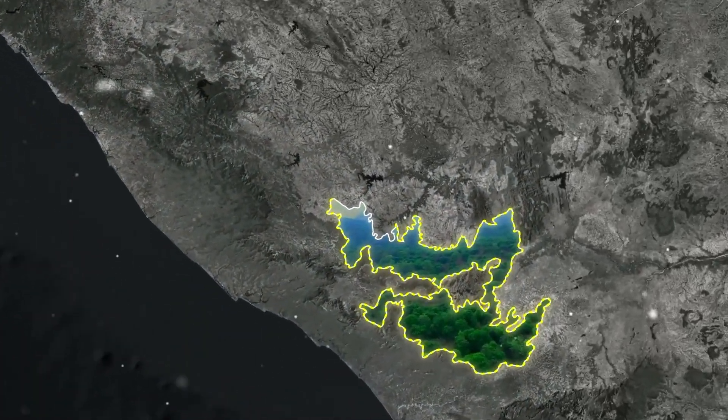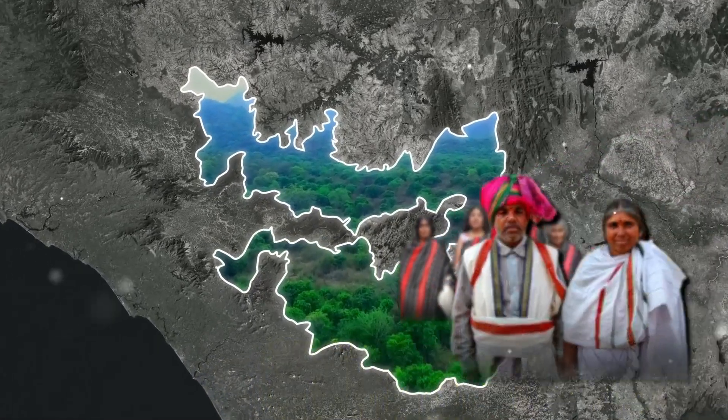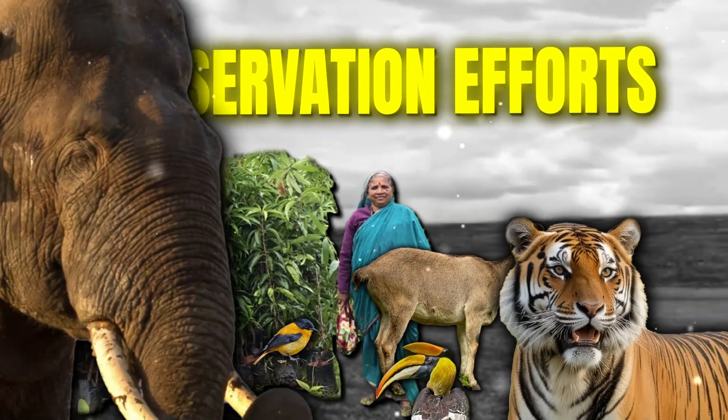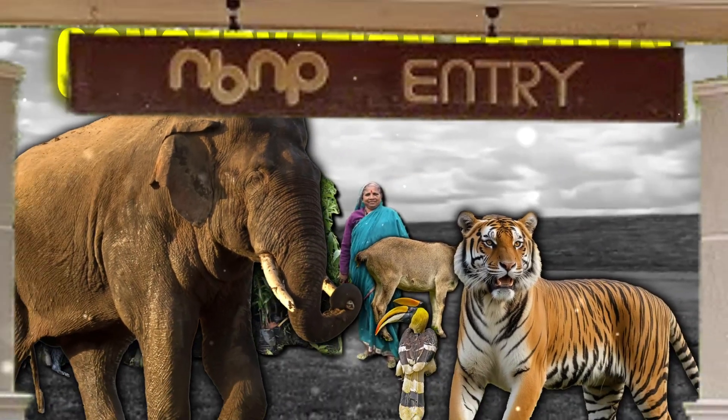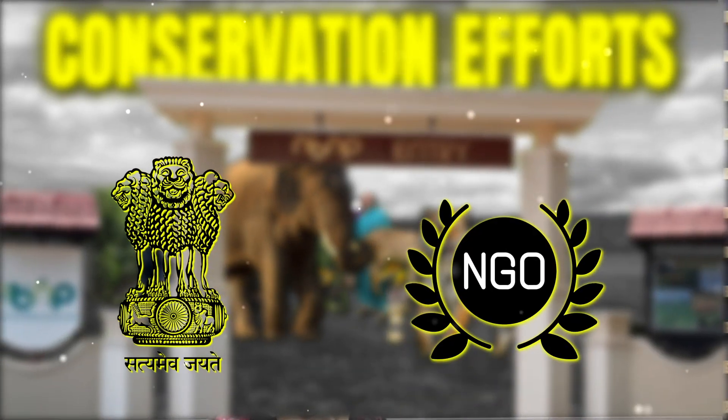The reserve is home to several indigenous communities like the Todas, Kottas and the Baragas. Conservation efforts in the region focus on balancing human activities with ecological preservation, supported by various government and NGO initiatives.